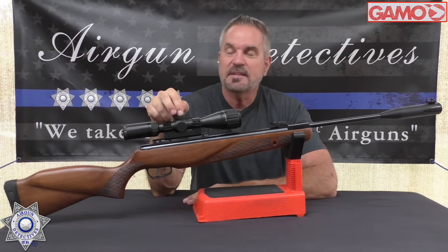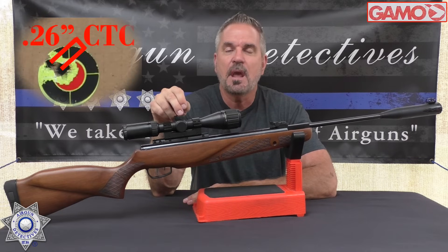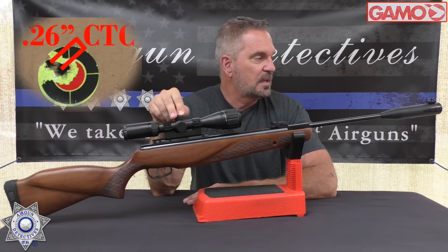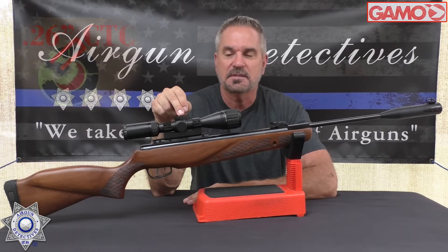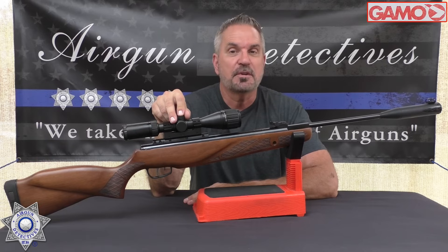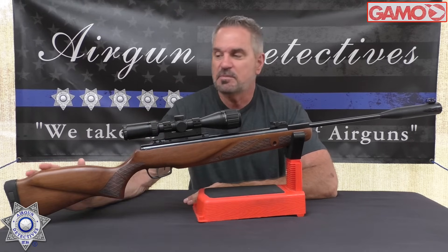Let's talk about the positives. Number one — accuracy. The accuracy on this thing was unbelievable. Gamo is stepping up their game. We got quarter inch groups at 20 yards with the lighter 13 grain Barracuda Greens. With that performance we're clearly getting 30 foot pounds of energy. Count how many break barrels give you 30 foot pounds of energy — you can count them on one hand.